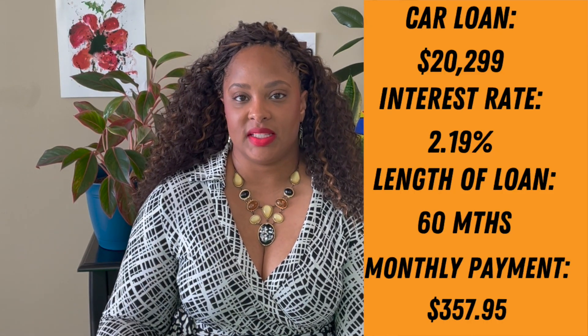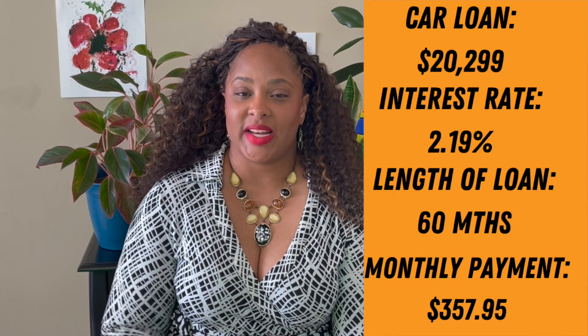And don't get me started on the car loan. I got my auto loan almost a year ago. At the time, my credit score with TransUnion was a 681, even though I thought it was higher. I was able to get the lowest interest rate for a 60-month loan — I got a 2.19% interest rate for a $20,000 loan. So how good was that?